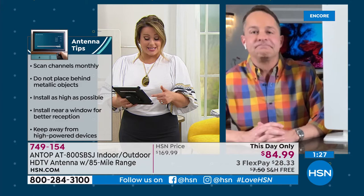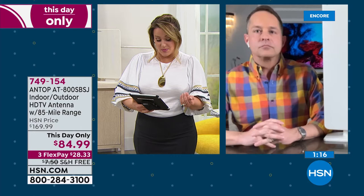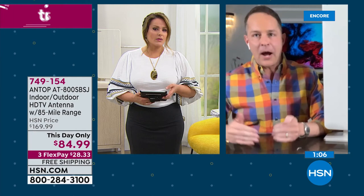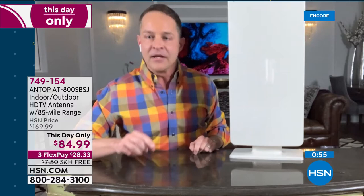Annie on our Facebook page asks: if she lives surrounded by trees, will she get good reception? She has a Clear TV antenna and sometimes it works. I would recommend trying this one — there's not a more powerful one I know of. And HSN has an extraordinary guarantee. Antop also includes built-in help and support with a free telephone number you can call.